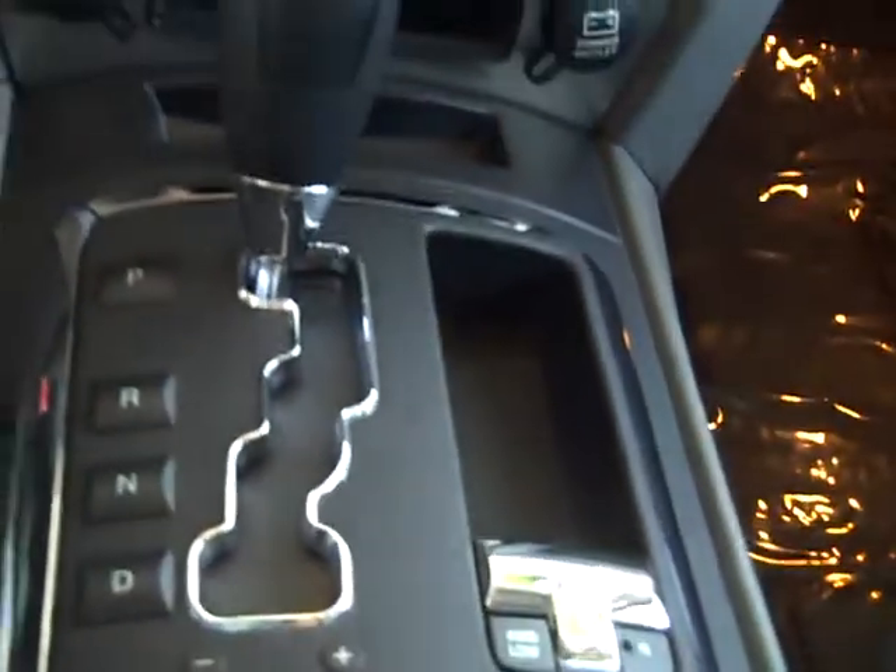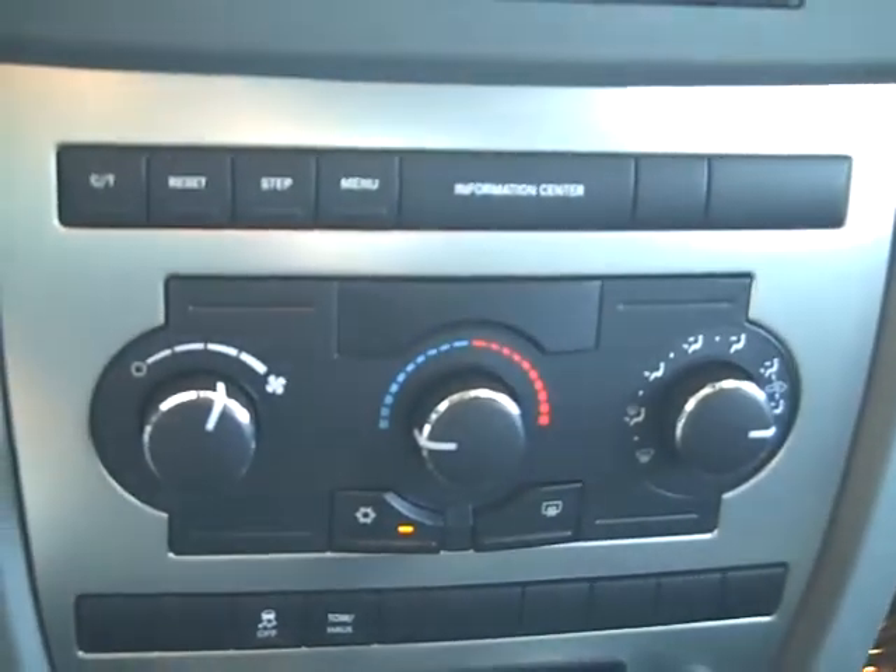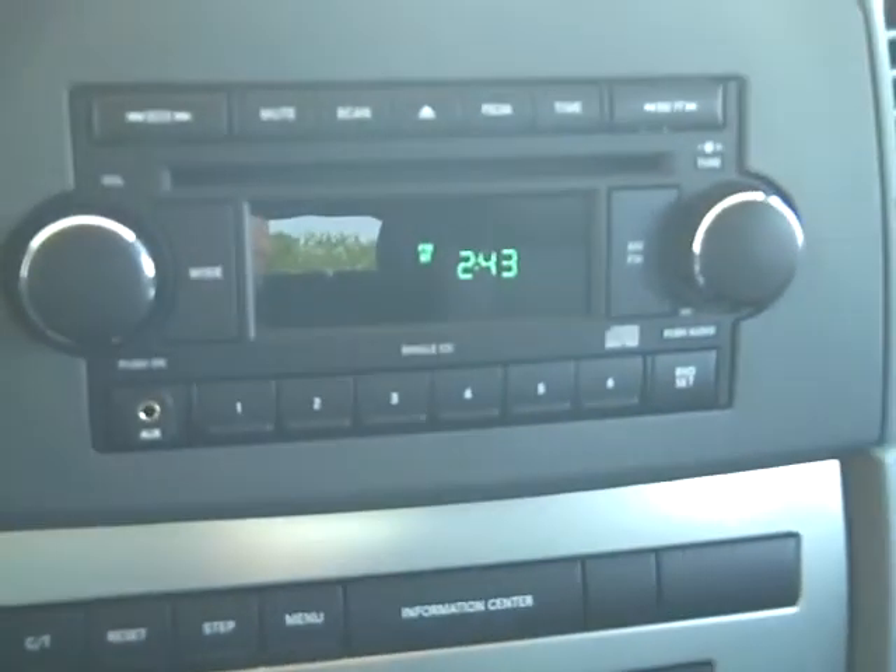Got your cloth interior in very nice shape — carpets are real clean, door panels real clean. Seats up front are very nice, very well kept, especially for an '07. Even the dash panel's not scratched up; a lot of them have scuffs and marks all over the center console. Got your air conditioning controls there.